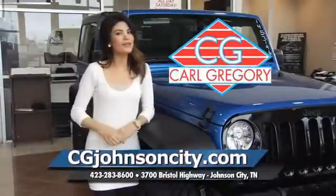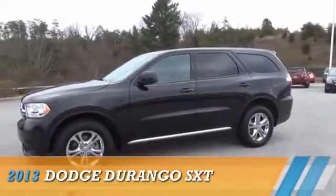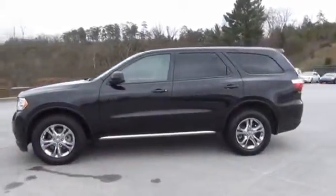CGJohnsonCity.com. If you don't log on today, we can't save you any money. Presenting the 2013 Dodge Durango. Grab life by the horns.